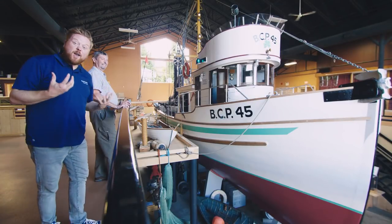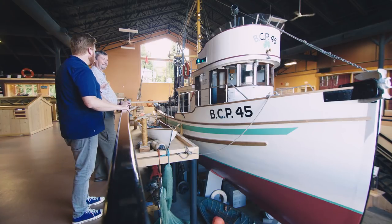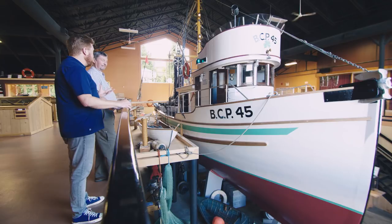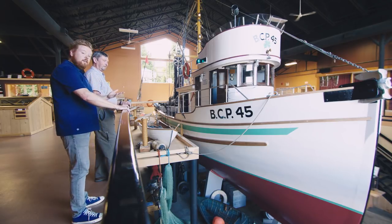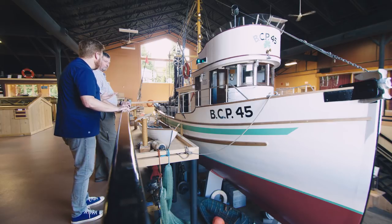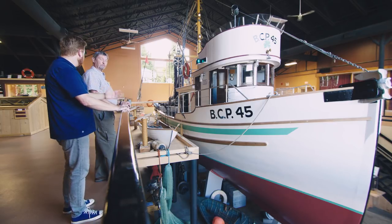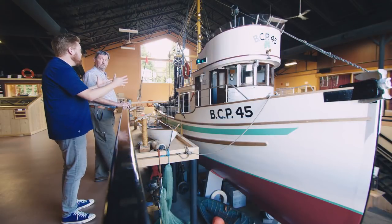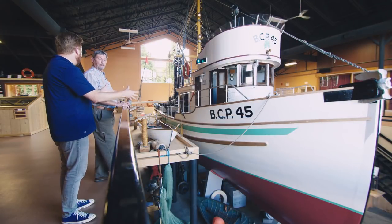I'm here at the Maritime Heritage Center. Bill, we're standing in front of a piece of Campbell River and Canadian history — the BCP-45. That's correct. Folks might recognize it from the Canadian $5 bill. It was on the back of our $5 bill from 1972 to 1986. It's a beautiful ship. How did it get here?